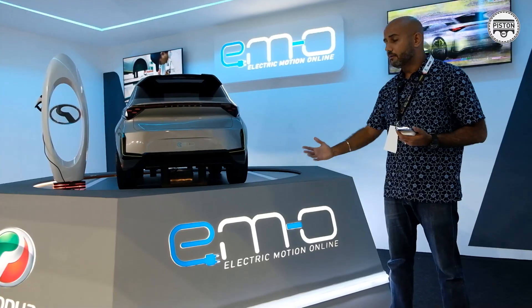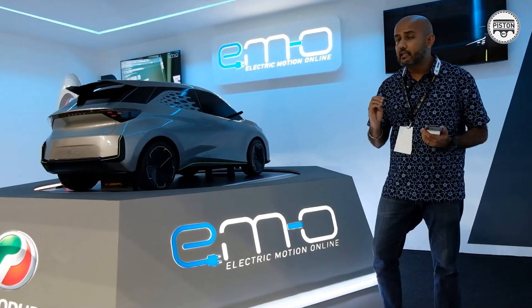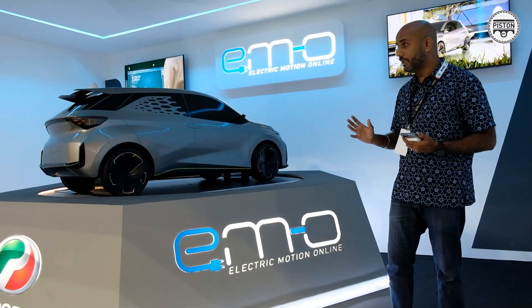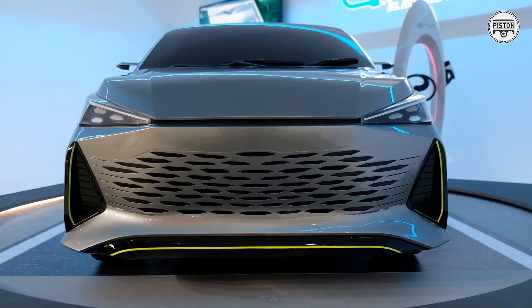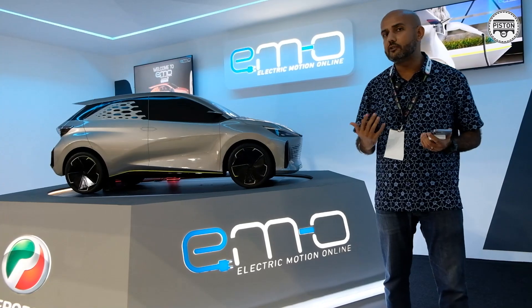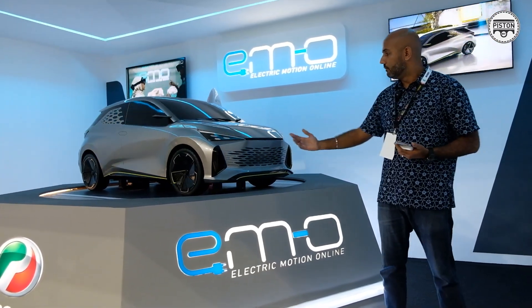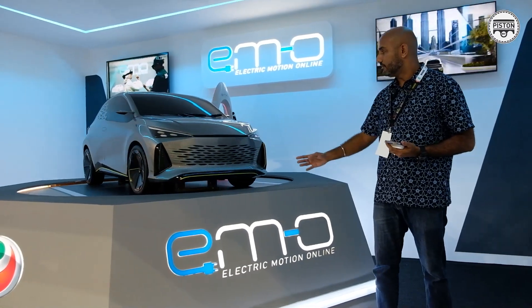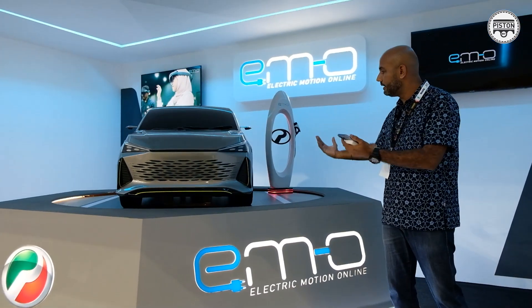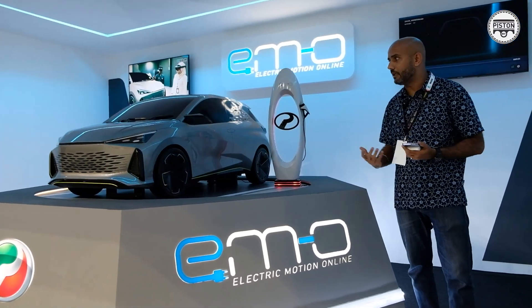Perodua says this design is going to be as close to the real car as possible, which means it actually looks quite good. Perodua does say too that it's going to be a two-plus-two car, which makes it even more exciting.